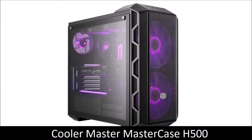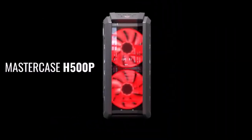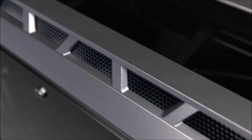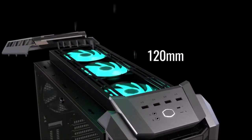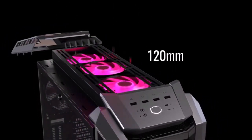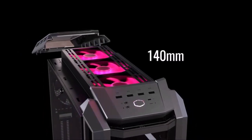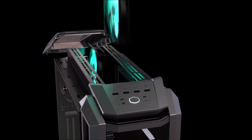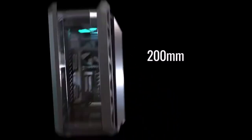Cooler Master MasterCase H500, Best RGB Case. For those looking for a high-end but affordable PC case, the Cooler Master MasterCase H500 series is a great choice. It boasts premium looks and a great set of features that will please even the most demanding users. It has a quality build, a replaceable front panel, offers full ATX support, features a partial power supply cover that does not trap heat inside, and has decent storage capabilities and excellent cooling options.